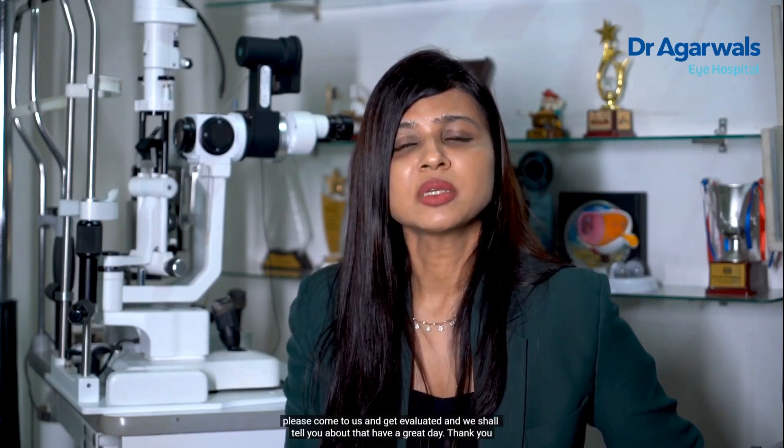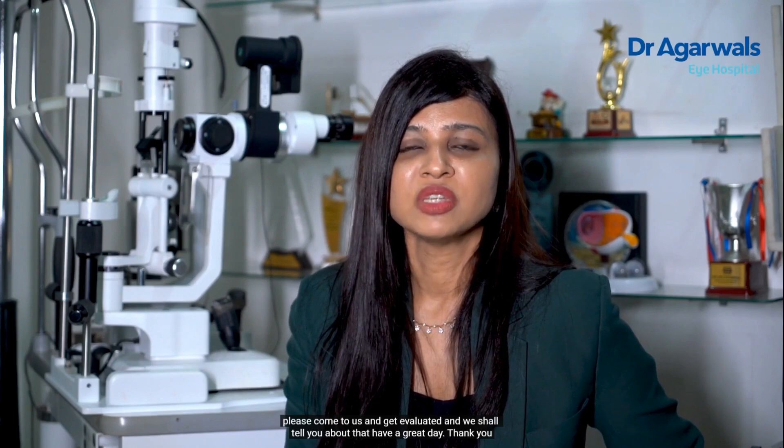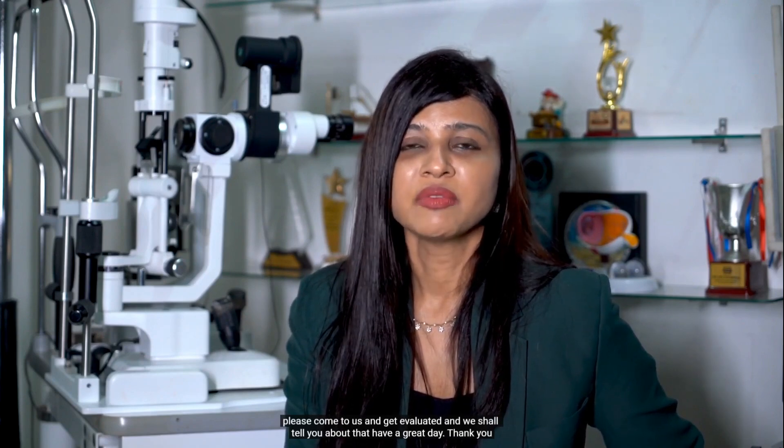Do you want to know if you are fit for SMILE surgery? Please come to us, get evaluated, and we shall tell you about that. Have a great day.